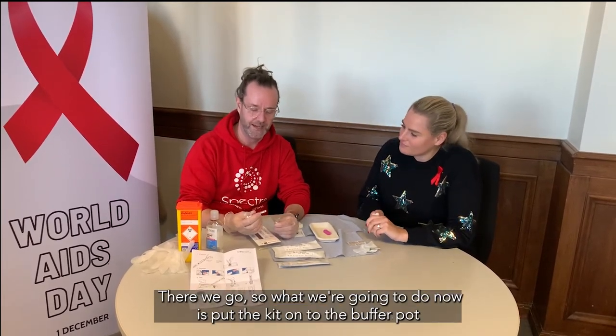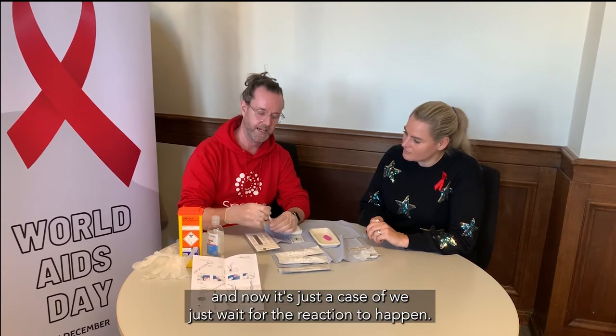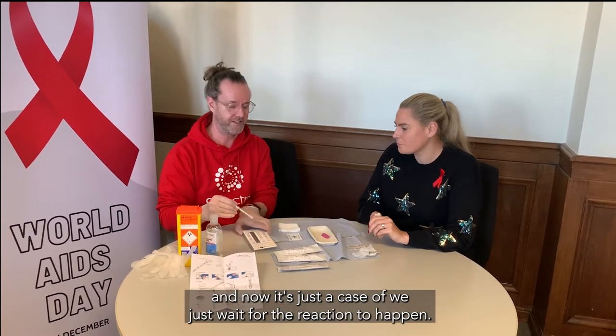So what we're going to do is now put the kit into the buffer pot. Just tap it a few times. And now it's a case of we just wait for the reaction to happen.